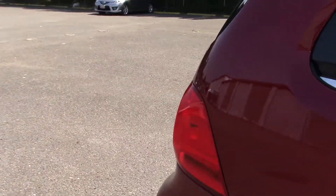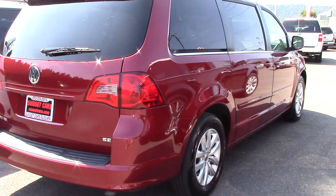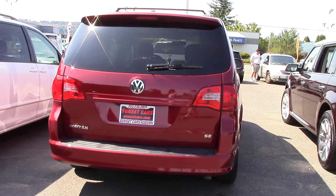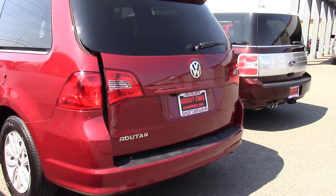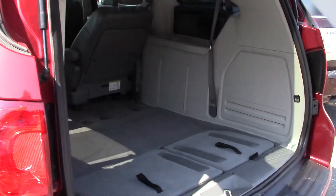Stock number 97212. If you type that in on our website, sunsetcars.com, you're going to get to see the full list of features. First of all, I like this multifunction remote. Hit this twice, it'll open the back. Check it out! It's a remote-controlled car, my friends. The future is here.